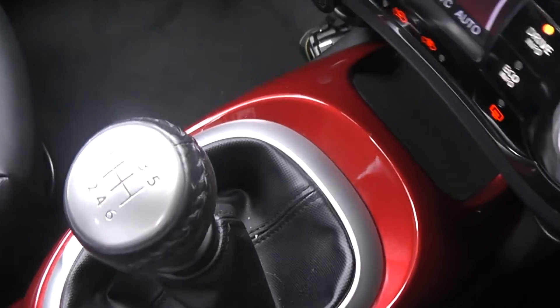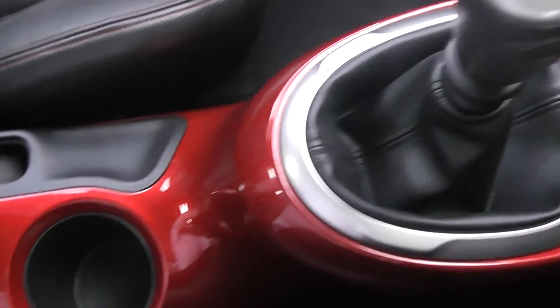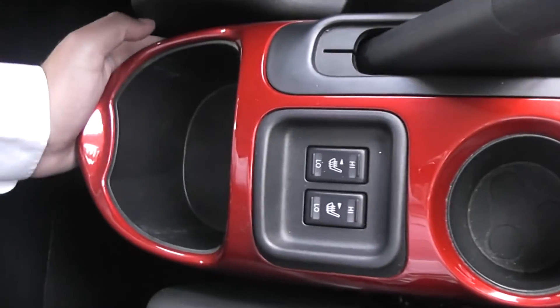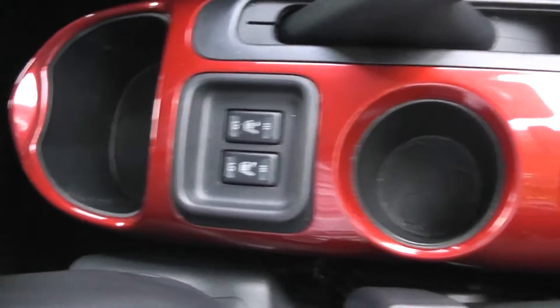Coming back down the centre, it's a six-speed manual as already mentioned. There are a couple of cup holders, controls for the two front heated seats, and a view of the storage area at the back.